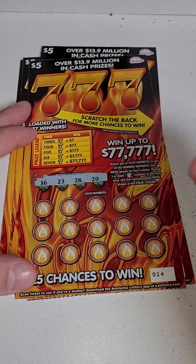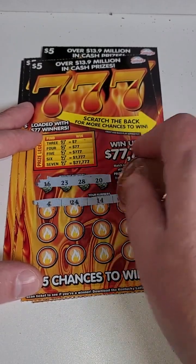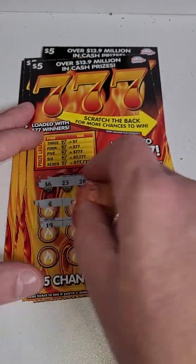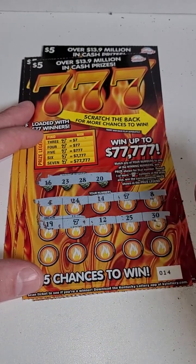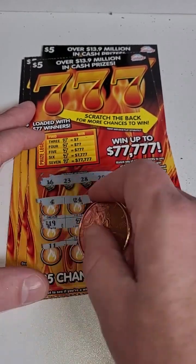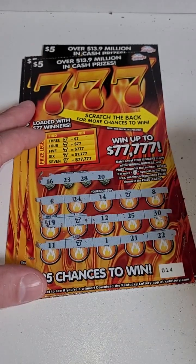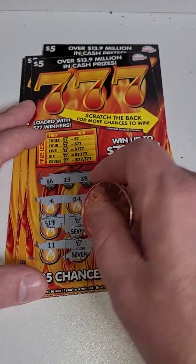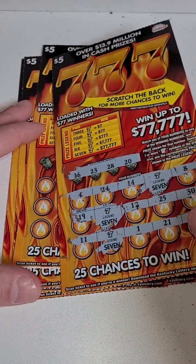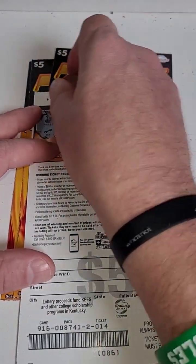Here we go guys: 4, 24, 14 — there's our first seven. 19 — there's our second seven. 12, 25, and 30 — one more seven, come on — there we go! We got three sevens, that's seven bucks. Good way to start the tickets.